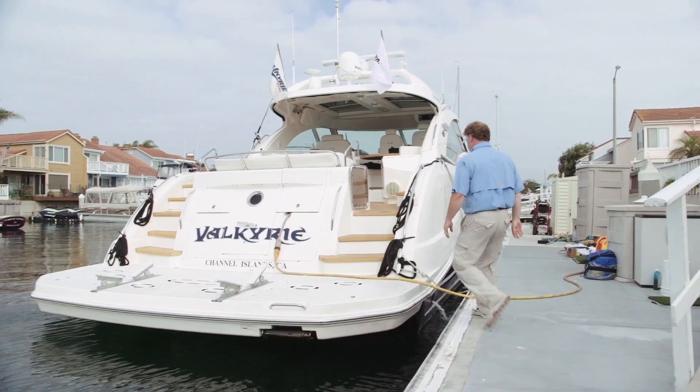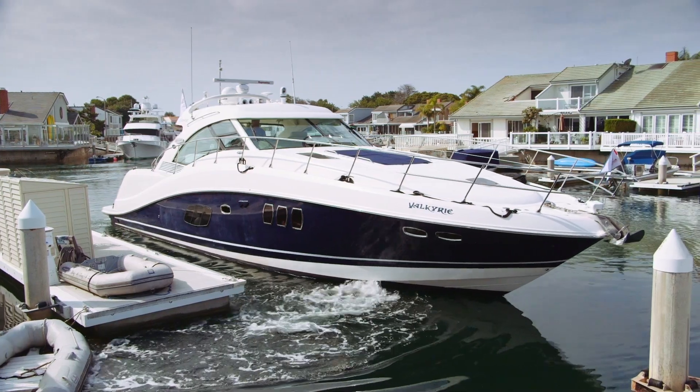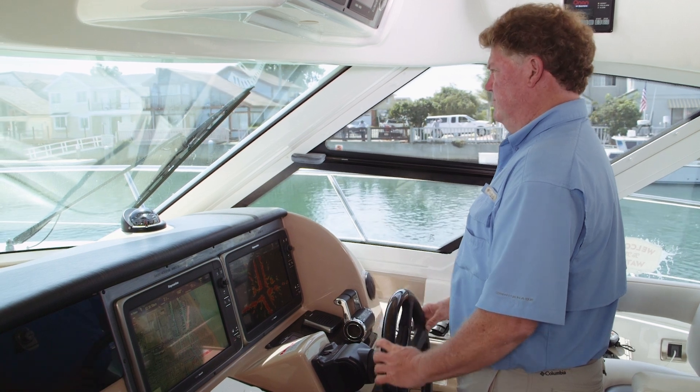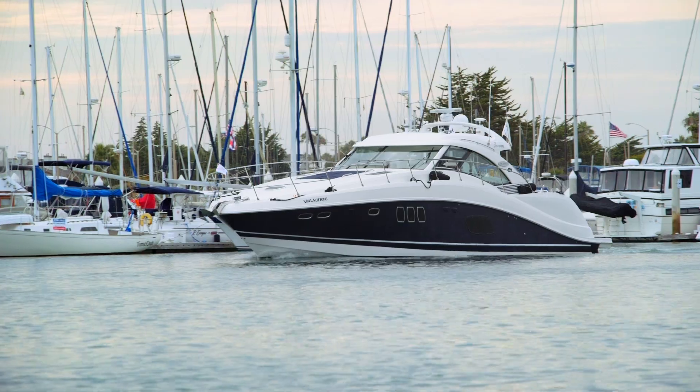Whether you boat for work or pleasure, you need confidence you'll get there and back again safely. Even in the best conditions, a sudden mechanical breakdown can leave you stranded on the water.